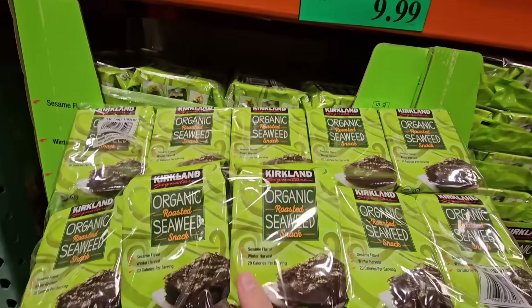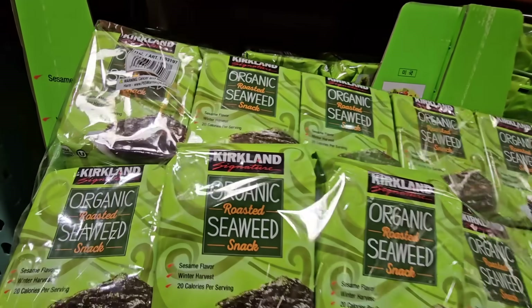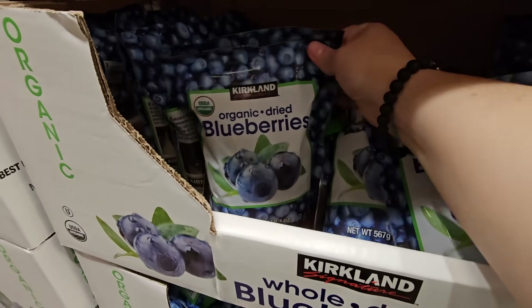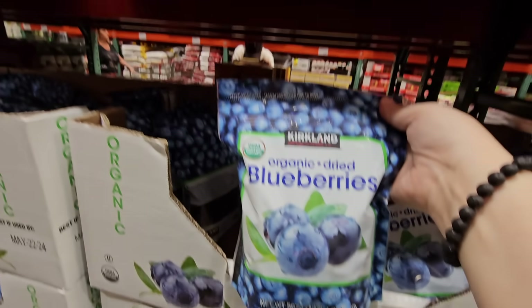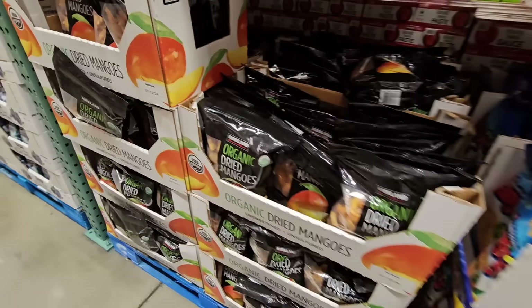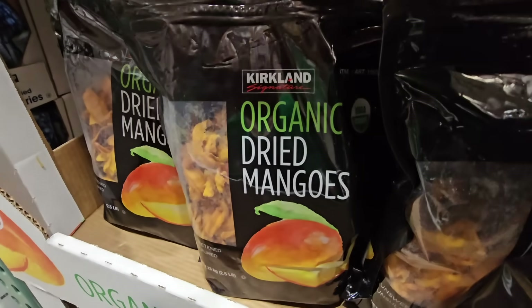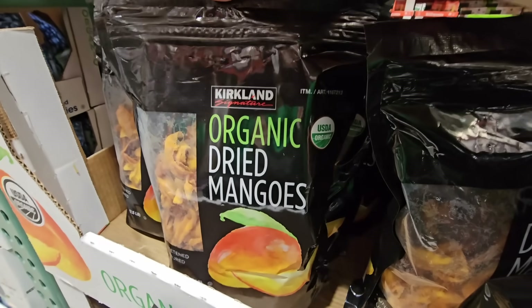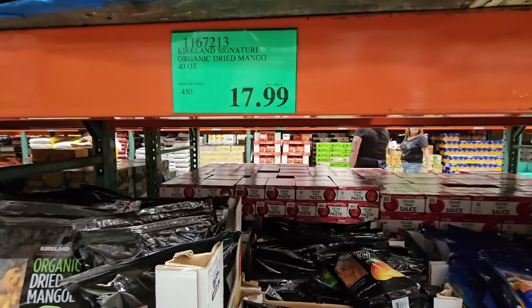The seaweed is a fun snack for $10 and there are a lot of great recipes you can use it in. The whole dried blueberries are organic as well — $10.99 for 20 ounces. The organic dried mangoes I love — $17.99 for 40 ounces.